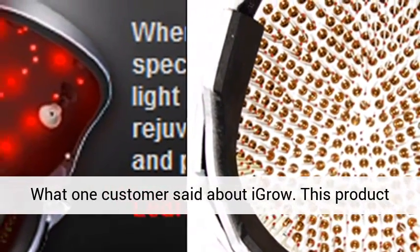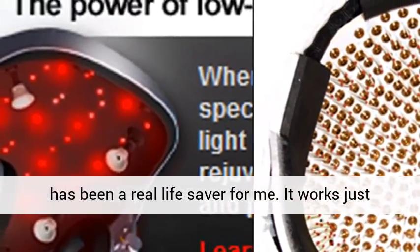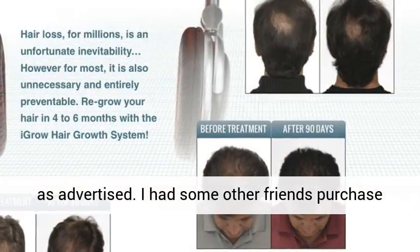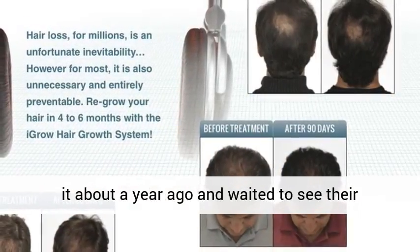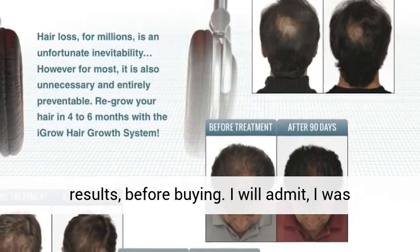What one customer said about IGROW: This product has been a real lifesaver for me. It works just as advertised. I had some other friends purchase it about a year ago and waited to see their results before buying. I will admit, I was skeptical.